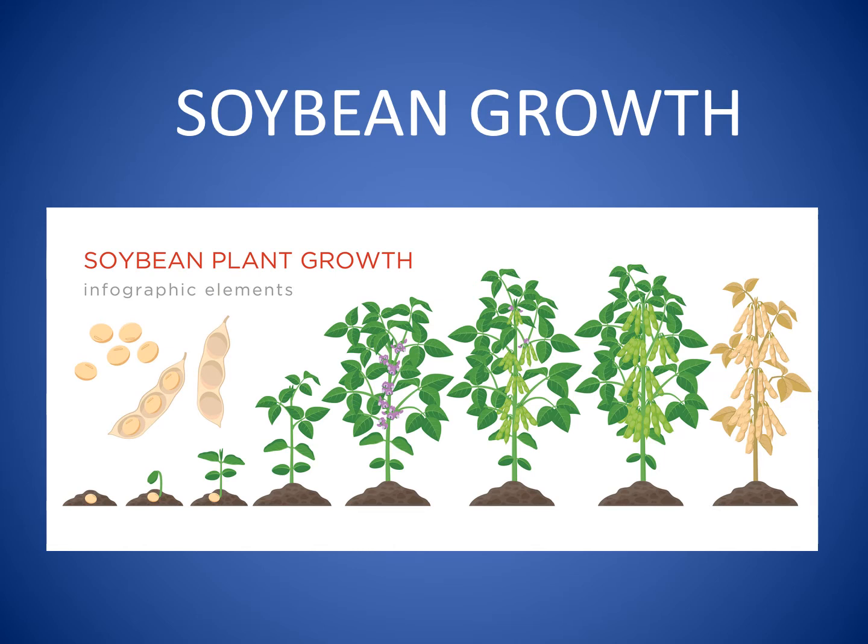A soybean sprout grows into a bush about waist high. The bush develops purple or white flowers, and the flowers produce pods containing three to four soybeans. When the plant dries and the leaves fall off, soybeans are ready to harvest or pick.